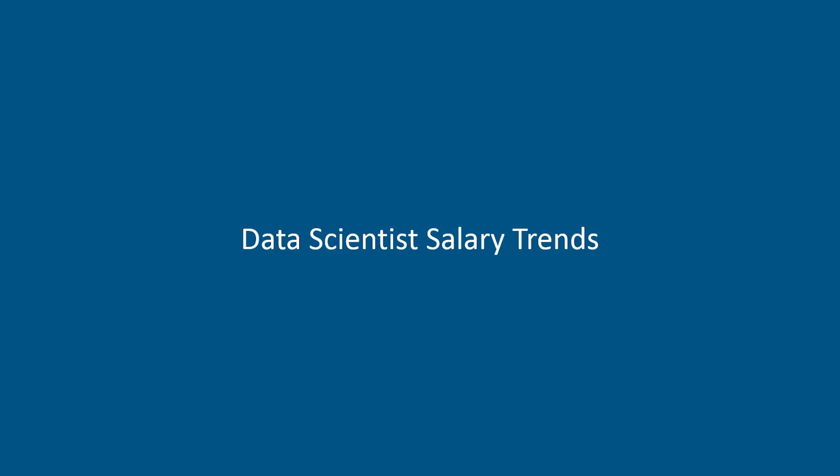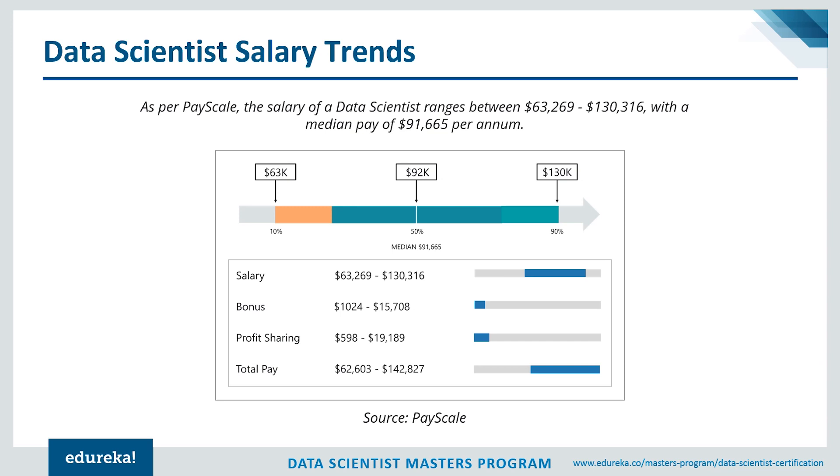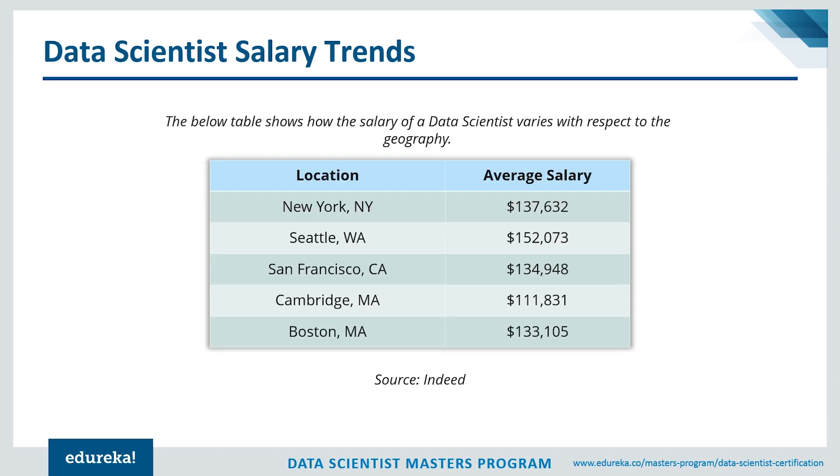The salary of a data scientist varies depending on experience, region, and skill set. As per PayScale, the salary ranges between $63,000 to $130,000 with a median pay of around $91,000. Looking at geography, in New York a data scientist is paid around $137,000 on average, and in Seattle it's around $152,000. This number is not fixed — it totally depends on your skill set and experience, and there are data scientists who earn up to $180,000.